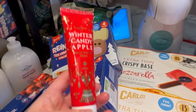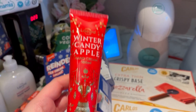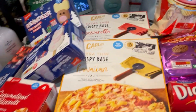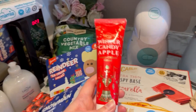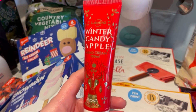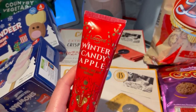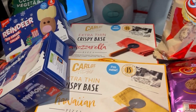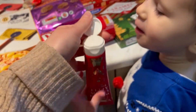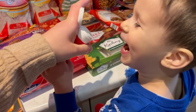I got this winter candy apple hand cream for £1.99. I do get really dry hands and it's moisturised my hands fine, but it doesn't really smell like winter candy apple to me. It kind of just smells like a clean smell, which is nice, but I thought it'd be more cinnamony.